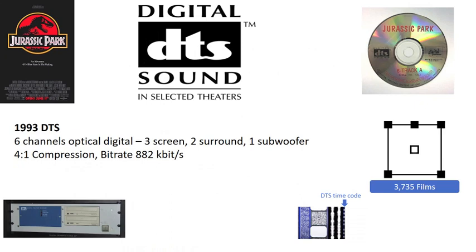DTS, or Digital Theater Systems, entered the market with the aim of delivering higher quality audio. Like Dolby Digital, DTS is a 5.1 configuration with compression set at 4-to-1. The main difference is the bit rate, which is much higher than either SDDS or Dolby Digital at 882 kilobytes per second. Rather than including the DTS soundtrack on the film, they supplied a separate CD-ROM synchronized to the film using a DTS timecode image next to the analog track. This enabled the higher bit rate and resulting audio quality advantage.